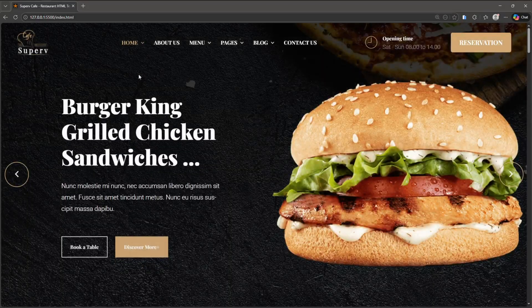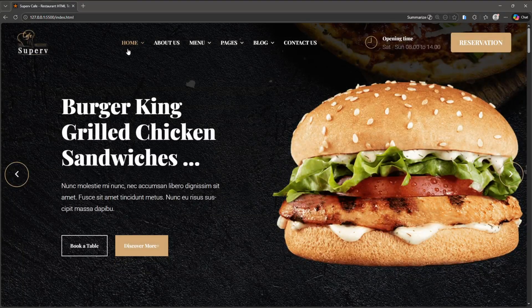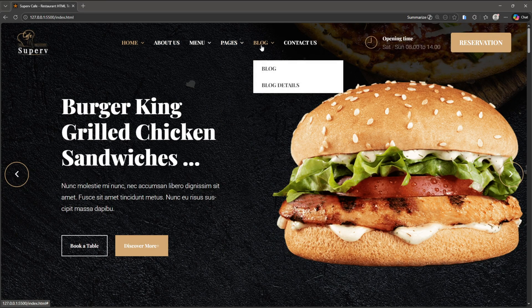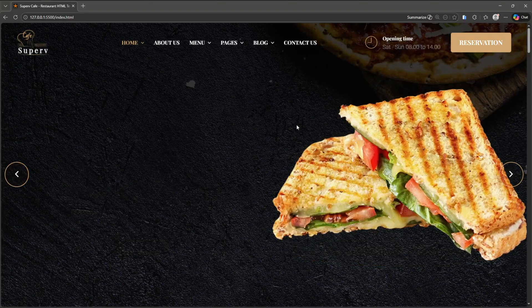Hey everyone, welcome back to another video of Heart Coding. Today I'm introducing a modern restaurant website design built using HTML, CSS and JavaScript. The entire layout is clean, stylish and fully responsive on all devices, whether you're using a mobile, tablet or desktop.